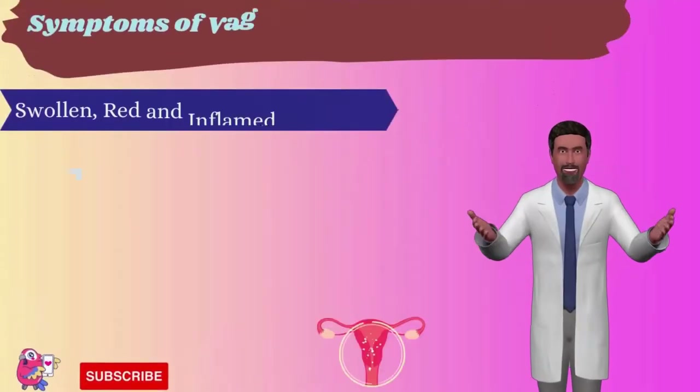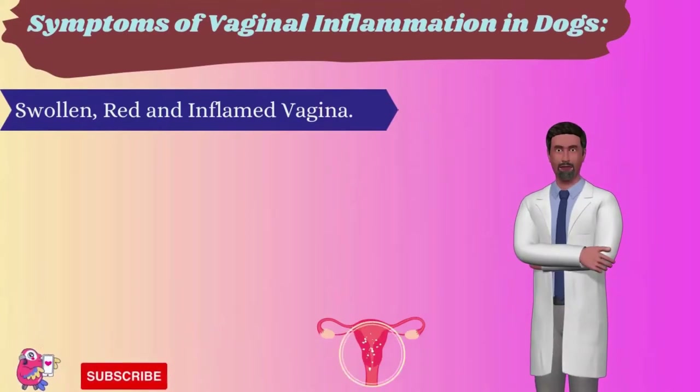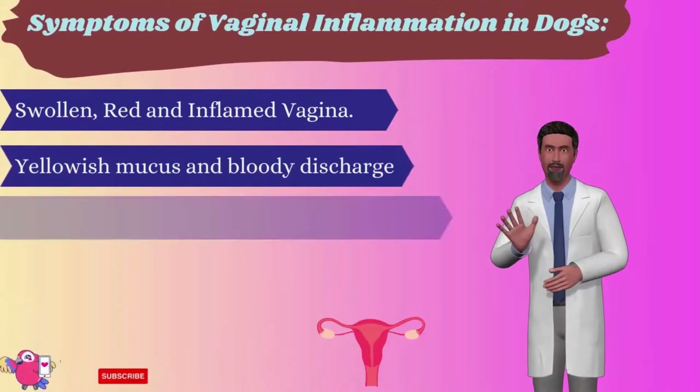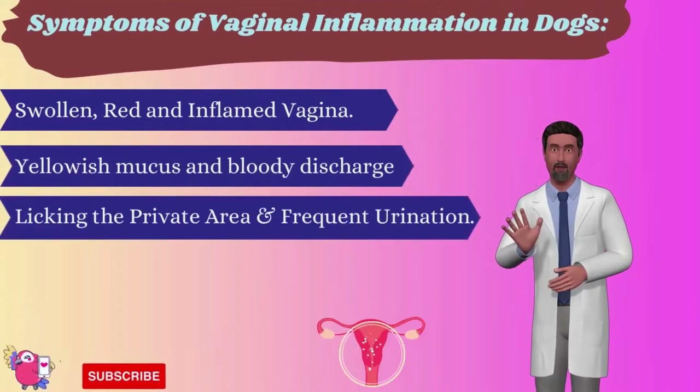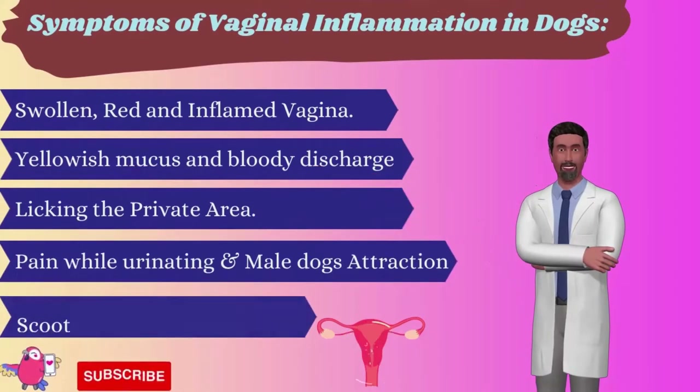Now let's learn about the signs and symptoms of vaginal inflammation in dogs. The symptoms include: swollen, red, and inflamed vagina; yellowish mucus and bloody discharge; licking the private area and frequent urination; pain while urinating and attraction of male dogs; and scooting the bottom on the ground.